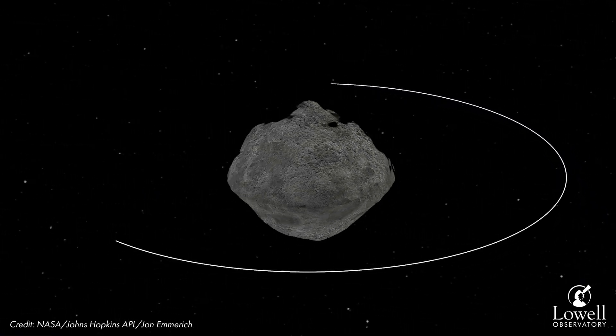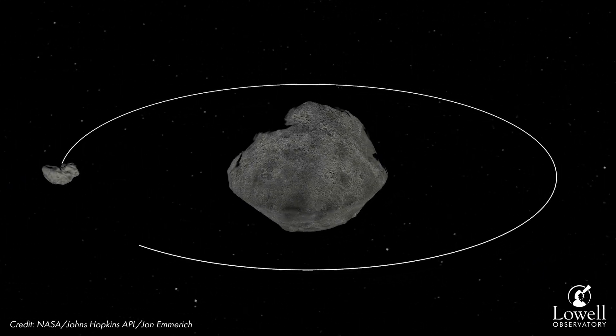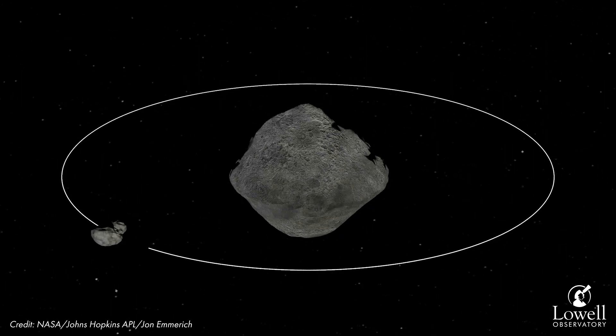We've been building that knowledge so that when DART arrives, we know what we're arriving at, as well as providing a baseline to compare the post-impact environment to.